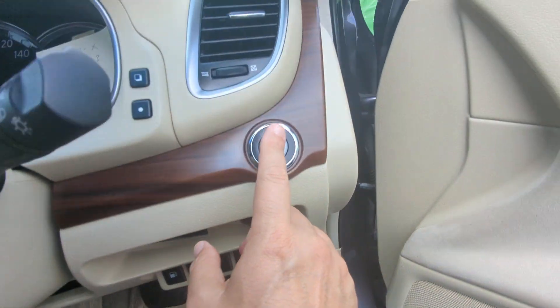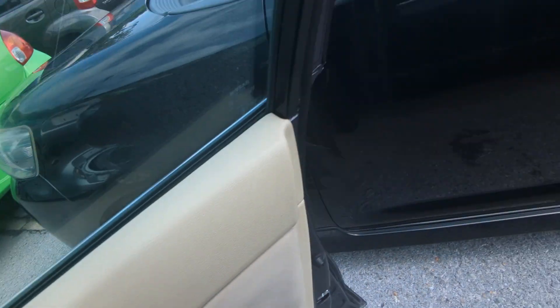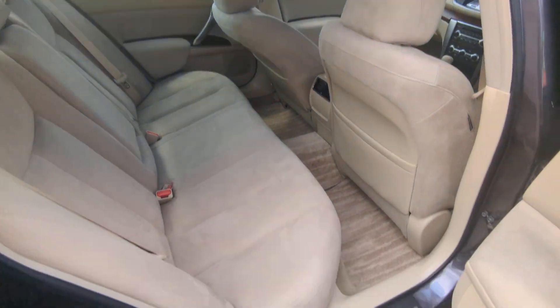Your foot does not have to be on the brake to turn it off — just push it one time and it turns off. Let's go to the back seat. With the seat all the way back and all the way down, I'm good — about three and a half to almost four inches away from the back seat to my knees.